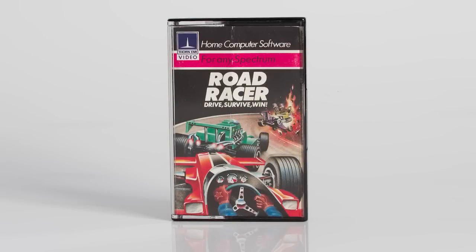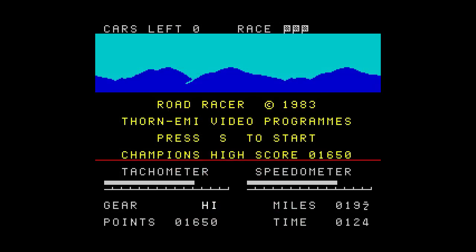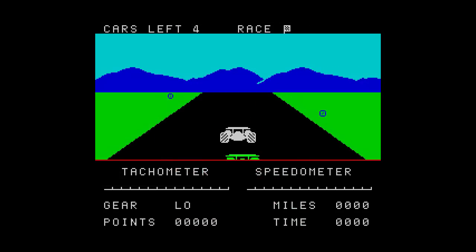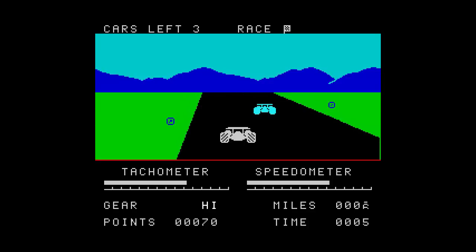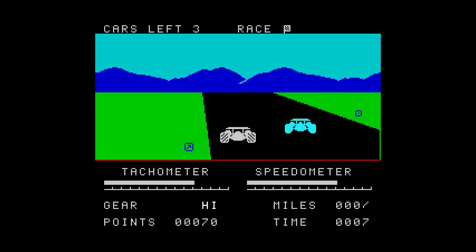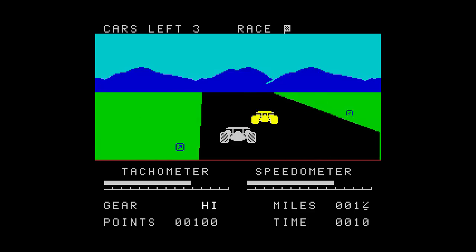Road Racer from Thorn EMI was released in 1983, and from the cover and title you can guess the type of game this is going to be. With this being a 16k game, there are no frills, no fancy intro — just a control selection at the start and you're straight into the game. There's no story or background, no league tables, no constructor championship, no track selection, or driver names. It's just a driving game where you have to reach the end of the track without crashing too many times.